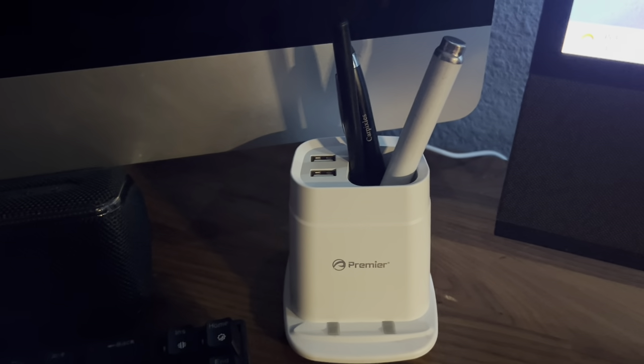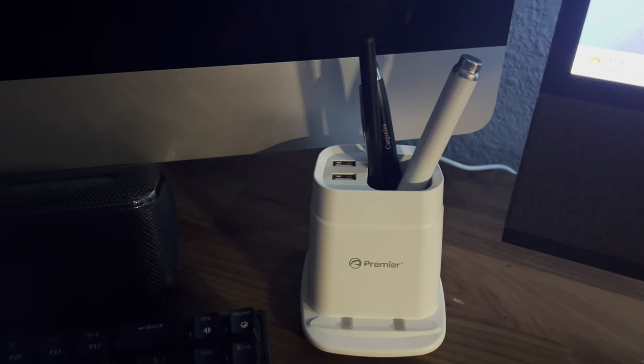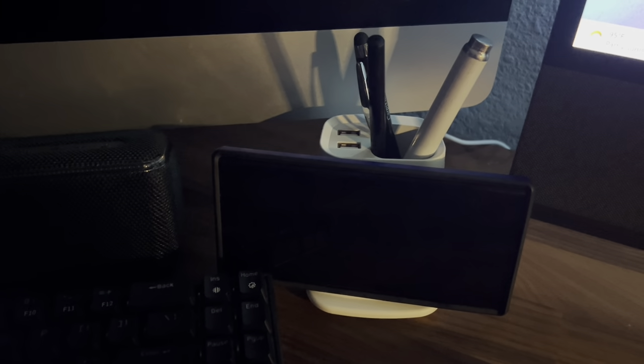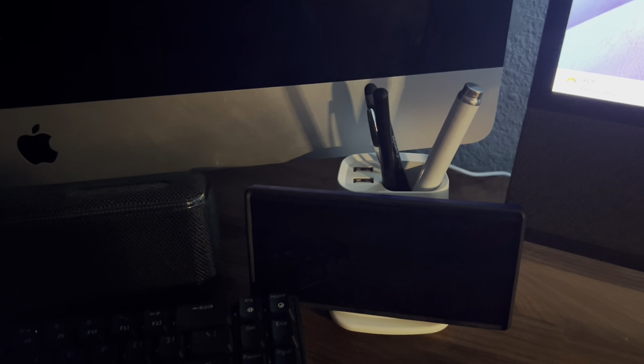This other thing I have here is an iMac 27-inch — I can't get rid of it because I don't want to, so it just sits here. It's not even plugged in, it's just for decoration. I also have this little pencil holder with pens and whatever you need, it has two USBs on top, and it acts as a base to charge your phone. I got it for like $10 and it works pretty good.